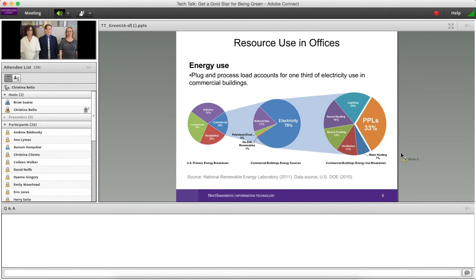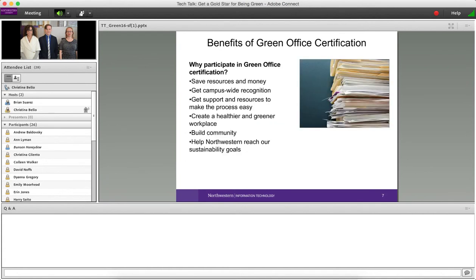Within those spaces, occupants can have a significant impact on things like lighting and plug and process load — that's all electronics, gadgets, and appliances drawing electricity, also known as plug load. By participating in the green office program, you can make an impact: saving resources and money, earning campus-wide recognition, and helping create a greener, more sustainable workplace.